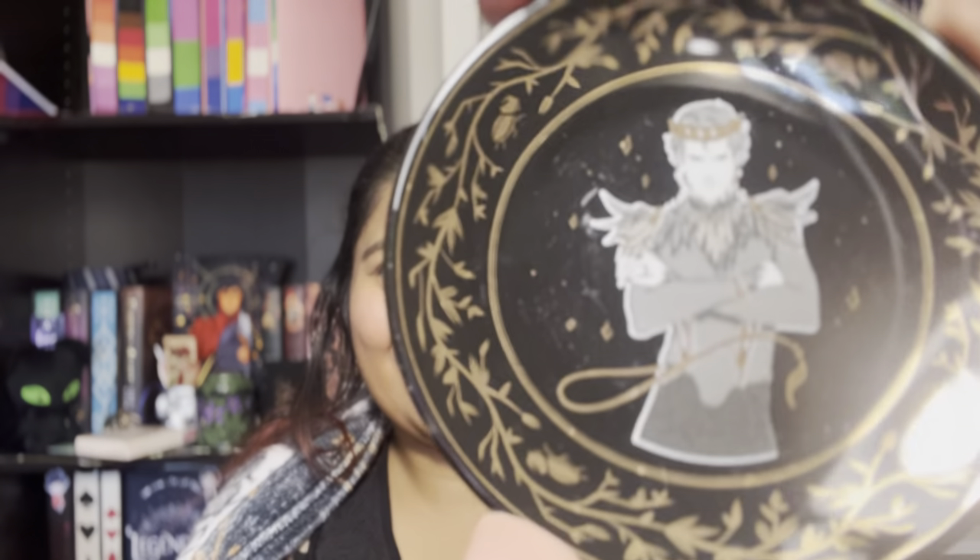Yes, it is based on Holly Black's series. I've been seeing the trinket trays a lot — oh my god, isn't this the most gorgeous artwork you've ever seen? It's beautiful. Next thing in the box is the book, but I'm going to open it at the end because it is the highlight of the box — FairyLoot makes the most beautiful books. So let's move to the next item.